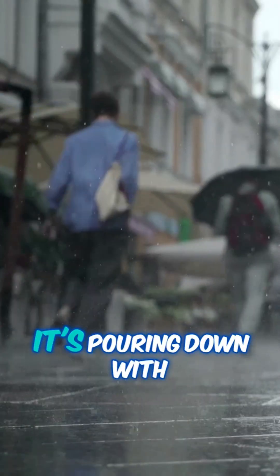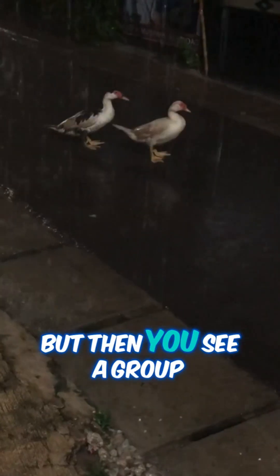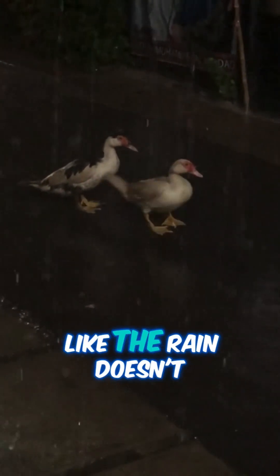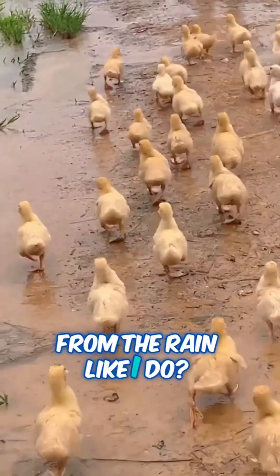Picture this: it's pouring down with rain and you're running for cover, right? But then you see a group of ducks just waddling about, totally chill, like the rain doesn't even bother them. So what's going on? Why don't ducks run away from the rain?